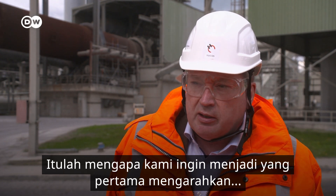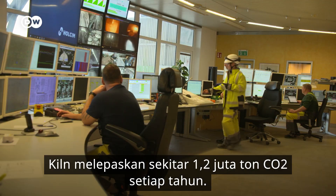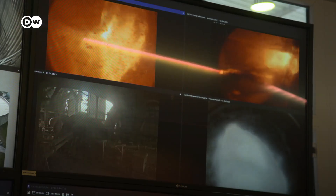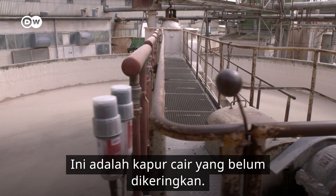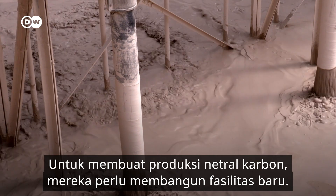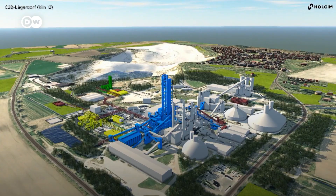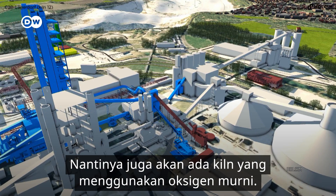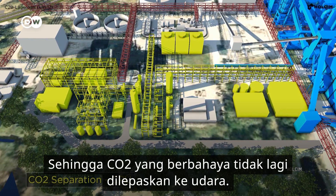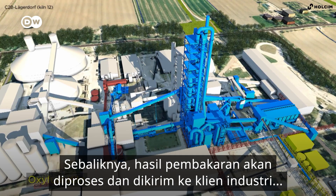That's why we want to be among the first to steer things in a different direction. The kilns discharge around 1.2 million tons of CO2 every year. To make production carbon neutral, they need to build new facilities. All the colored sections need to be rebuilt. There will also be a kiln that runs on pure oxygen. And the harmful CO2 will no longer be released into the air. Instead, it will be processed and then delivered to industrial clients via pipelines.